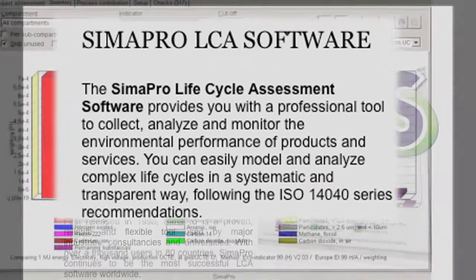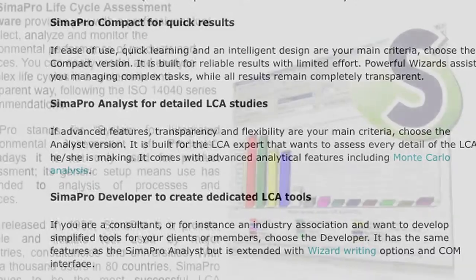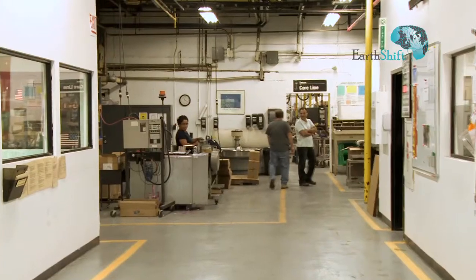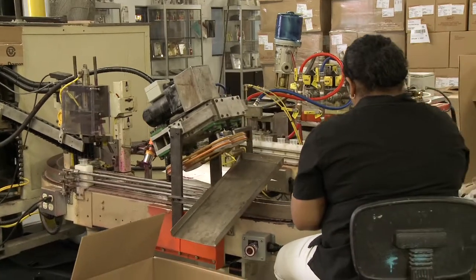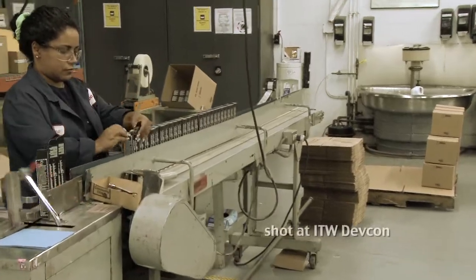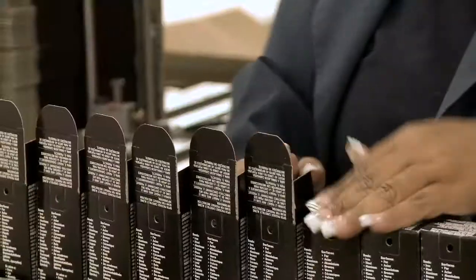Smart companies now look to broaden the use of LCA by integrating LCA thinking into their larger packaging and design community. About a year and a half ago, Colgate came to us. They had been doing some life cycle assessment and they wanted to simplify it so that packaging engineers could essentially do LCA but not have to become LCA practitioners and learn the whole methodology. So we worked with Colgate to develop a tool that would allow packaging engineers and designers to do a life cycle assessment on a package using terminology that was really familiar to them.